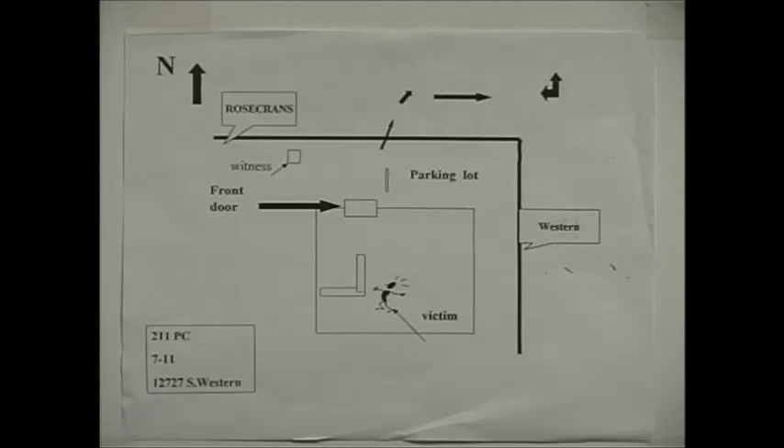The store faces north and faces Rosecrans Avenue. On the east side of the store is Western Avenue. There's a parking lot to the front and to the east, which leads out to Rosecrans Avenue. There's a traffic signal at Rosecrans and Western. Inside the store, in the southwest corner, is the clerk's counter. The front door is on the north side, and the east side of the store is where the coolers are, which plays a role in the scenario.